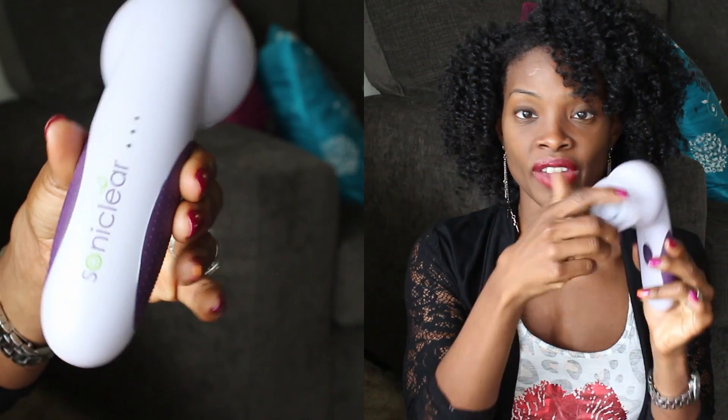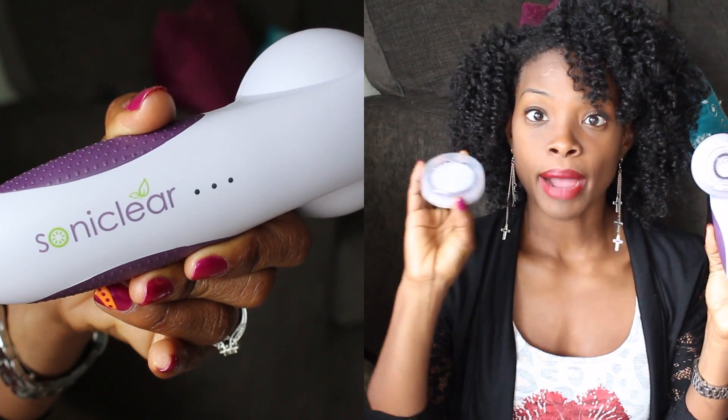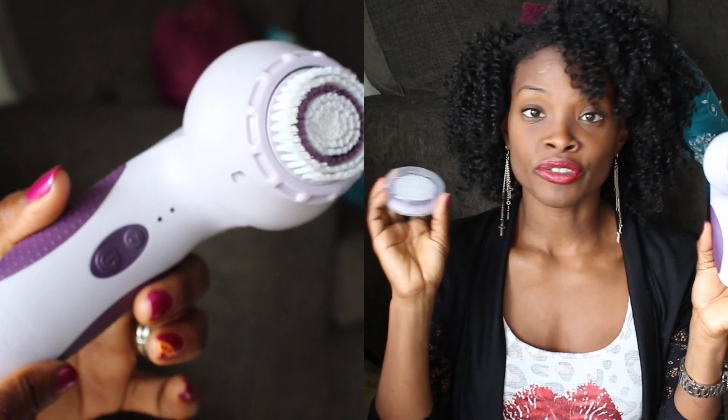It comes with both a face brush and a body brush. I have used both — I've used the body brush a couple of times but I've been using the face brush every single day. When I tell you I can feel a difference — my face felt more clean after using this because it can clean a lot deeper than just using your hands or a rag. I am a fan of this.